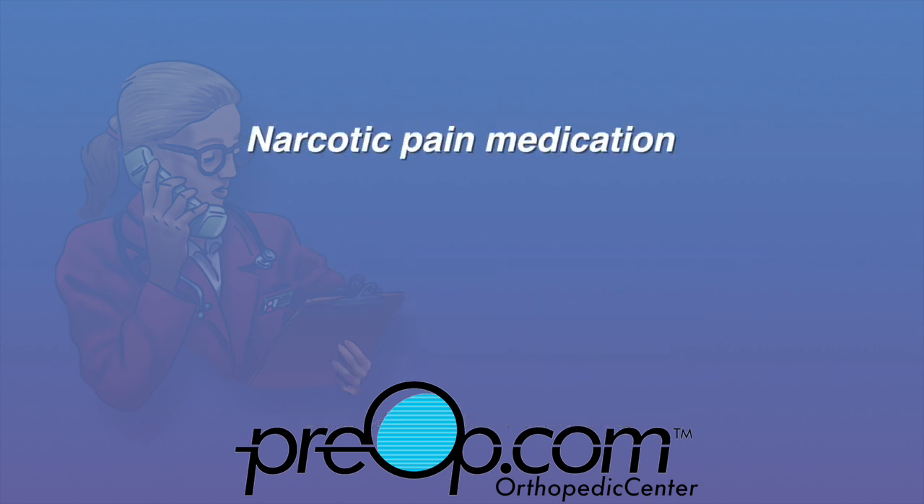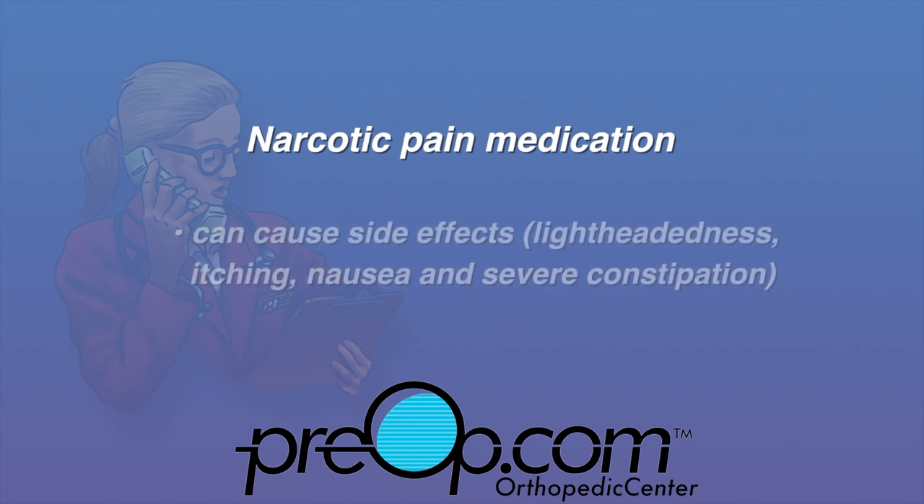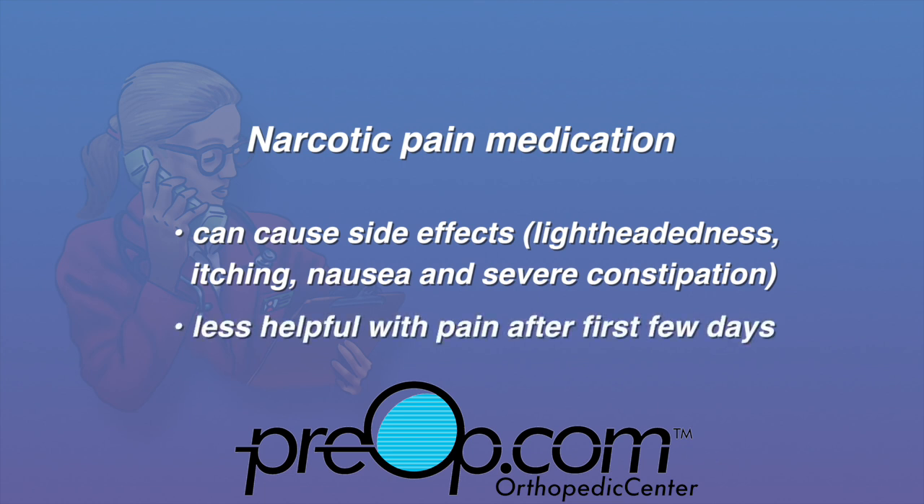You may find that anesthesia and narcotic pain medicine can cause side effects including lightheadedness, itching, nausea, and severe constipation. Also, narcotic pain medicine becomes less helpful with pain after the first few days. Use narcotics with care and only as instructed by your surgeon.